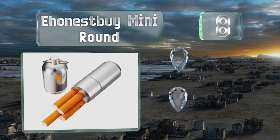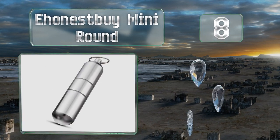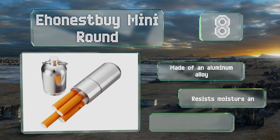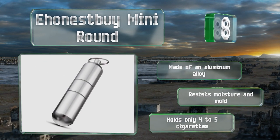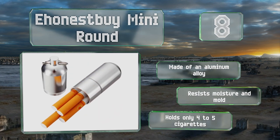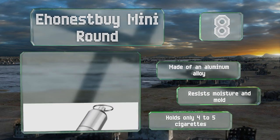Coming in at number eight, unlike the more common rectangular boxes, the E Honest By Mini Round sports a compact cylindrical shape that makes it extremely easy to carry around in a pocket or attach to a set of keys. The ends thread together making it almost, though not completely, waterproof. It's made of an aluminum alloy and resists moisture and mold, however it holds only four to five cigarettes.